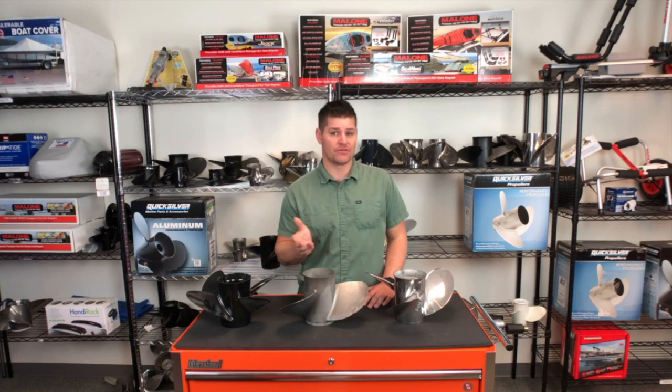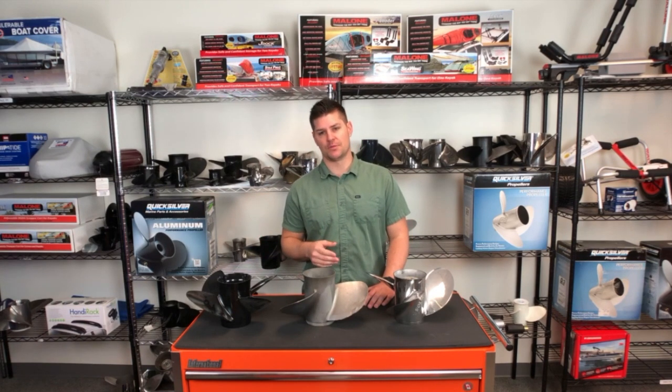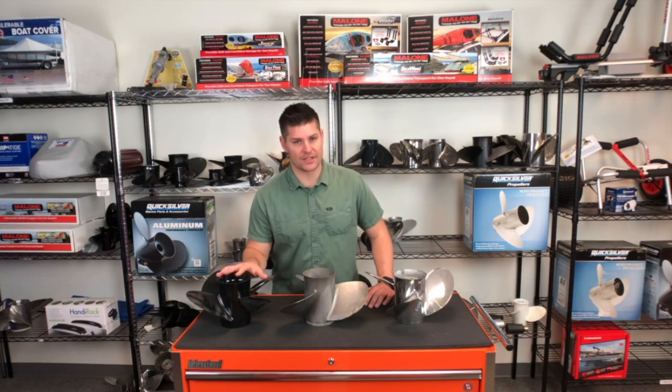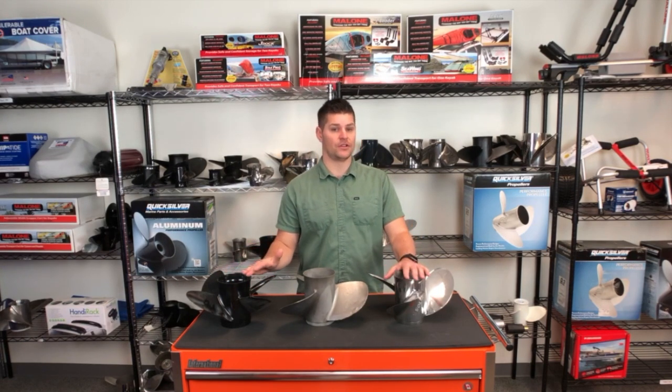The type of prop you choose is up to your boating goals and budget. Aluminum can be a good choice because it costs less than stainless steel, which frees up some budget for a backup. The downside is that aluminum wears down faster than stainless steel. However, if you take good care of your aluminum prop, it can last two to three years or even longer.